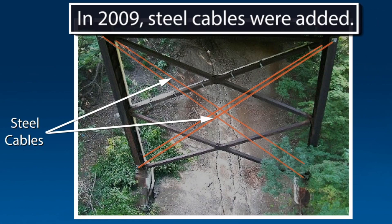Those cables were supposed to be a temporary measure. But repair of corroded areas, application of protective coatings, replacement of structural members that needed replacing, and cleaning out the drains in the bridge deck — apparently none of that happened.